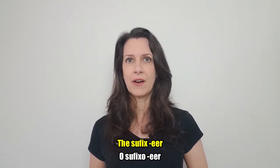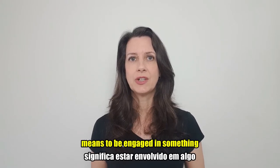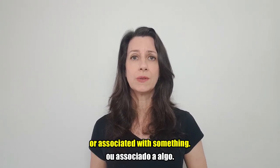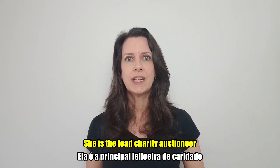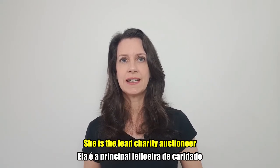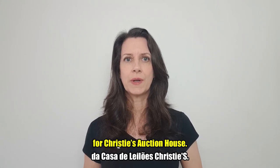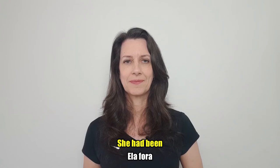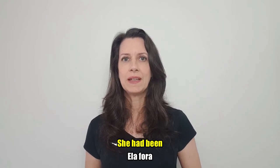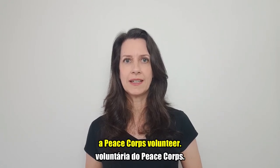The suffix E-E-R means to be engaged in something or associated with something. She is the lead charity auctioneer for Critty's auction house. She had been a Peace Corps volunteer.